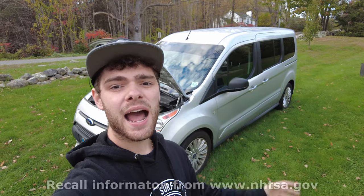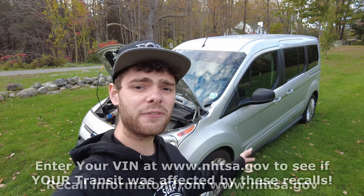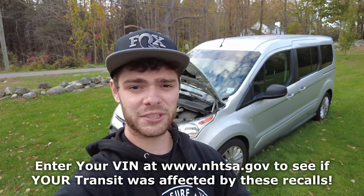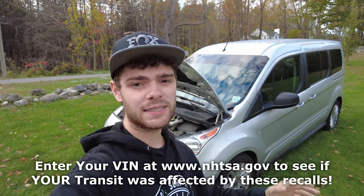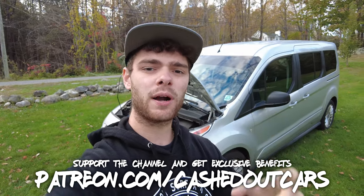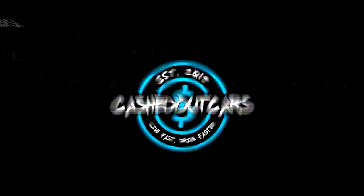That brings us to the end of this list. I hope you learned something if you have one of these vehicles. Like I said, if your vehicle has been recalled, you need to bring it down to your Ford dealership, give them a call, and say you see there's a recall on these parts and ask them to fix it. The reason there are recalls is because they're safety concerns and you really should get them fixed. Don't forget to like this video if you enjoyed it, subscribe for more, and I hope you stick around. Thank you for listening.